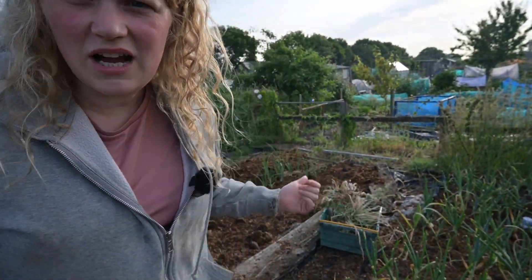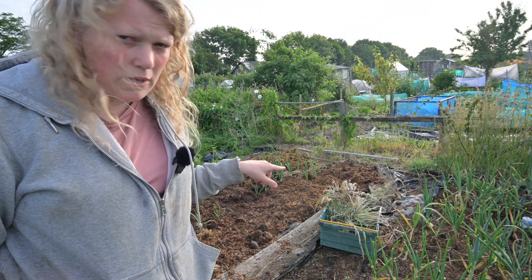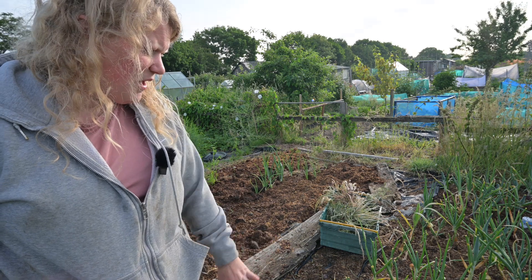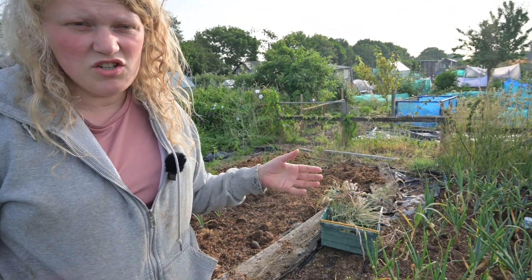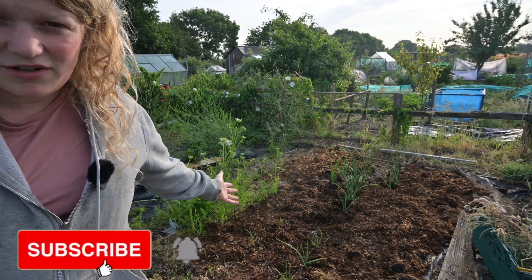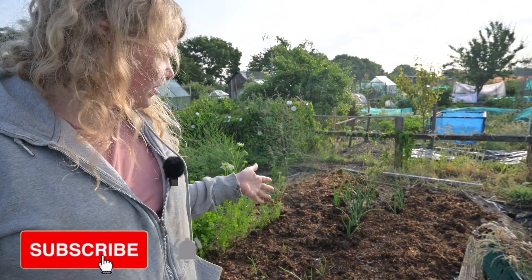I'm waiting for the rest of these onions to topple over — as soon as that's done I'll pull them. I'm going to sow beetroot the whole way across from seed and have beetroots growing here for the rest of the year. They grow really well, and the only issue I have is leaf miner — you just go along and press and pop them, which sounds grim, but that's what I do.